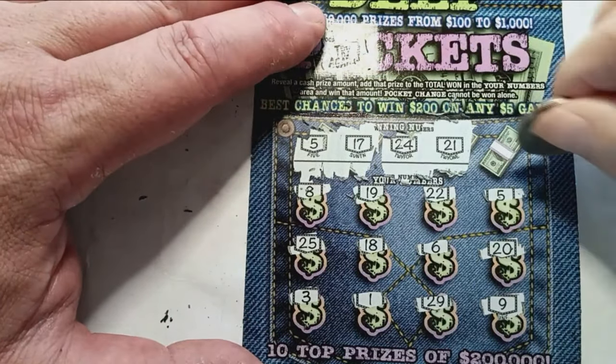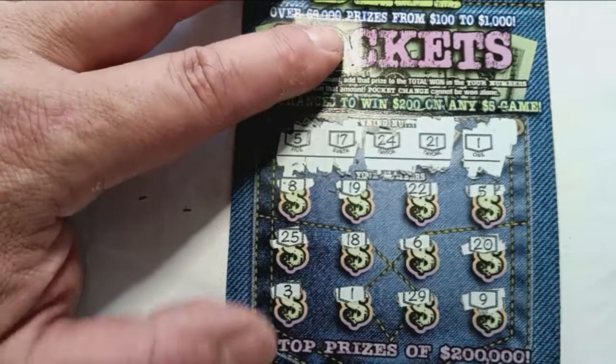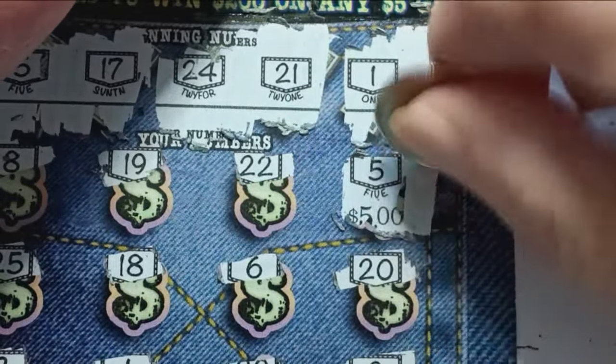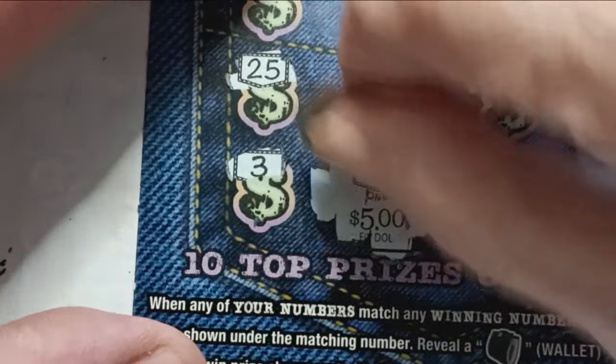21 — nope. And a number 1 — we have a double up, so we at least have 10 bucks. Let's scratch off the 5 — got 5 more bucks underneath. Looks like it's a double up and we have a match on the 1. 10 bucks — not bad on ticket 45.